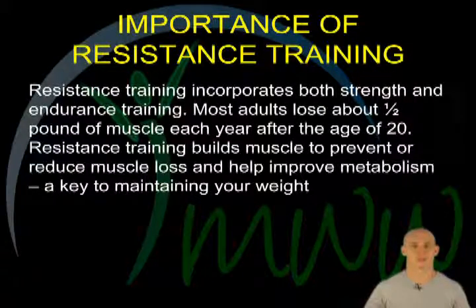Importance of resistance training. Resistance training generally incorporates both strength and endurance training. Adults typically lose about half a pound of muscle each year after they reach the age of 20. Resistance training counters this by building muscle to prevent or reduce muscle loss and help improve metabolism — a key to maintaining your weight.